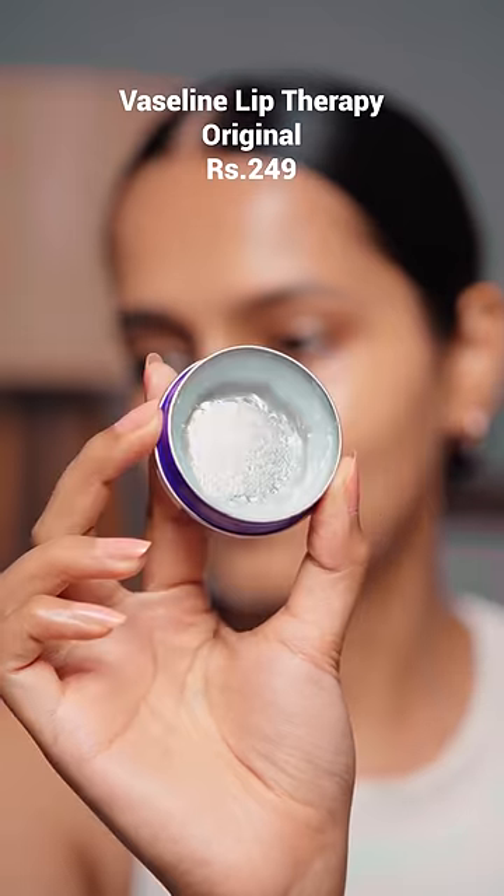Vaseline Lip Therapy — this is my second one and I can't live without this product. I trust no other lip balm than this one. This variant has no fragrance and is very, very moisturizing. Hope you find this video helpful. Do not forget to like and subscribe. Thank you so much for watching. Bye!